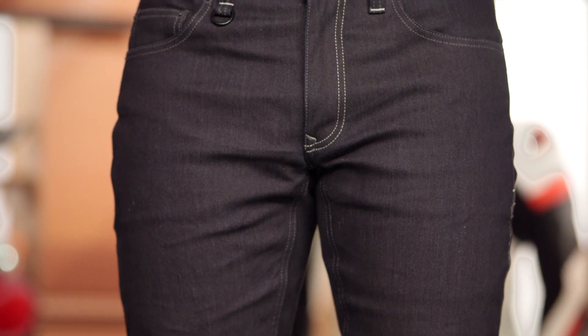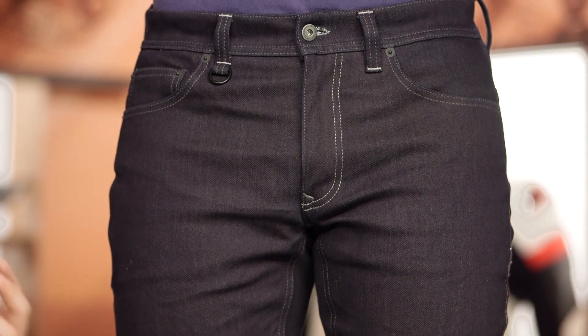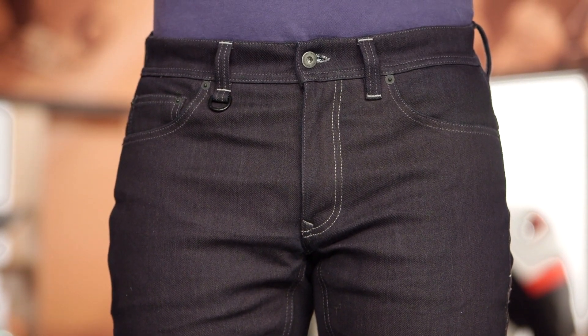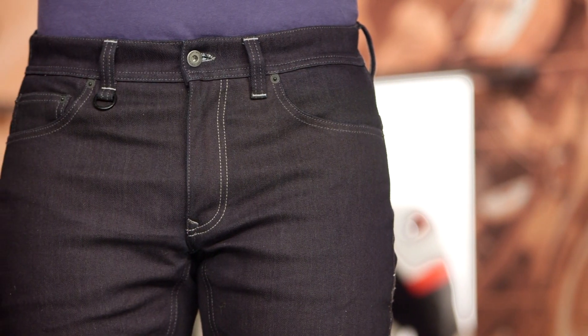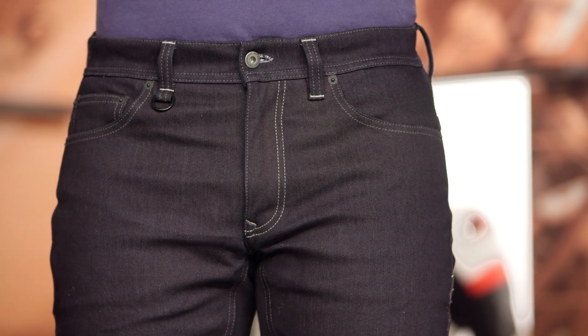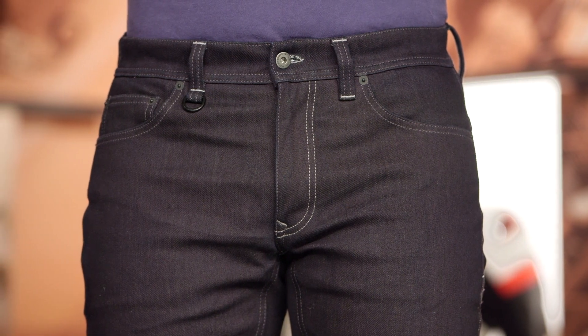Some other brands don't have that stretch and some riders prefer it, but I like the fact that there's a bit of stretch here because it gives you just an extra bit of mobility while you're riding. Sizes will range from 28 up to 40, and these are traditional jean sizes, so whatever you're traditionally wearing your blue jeans in, there should be no surprises on the fit.